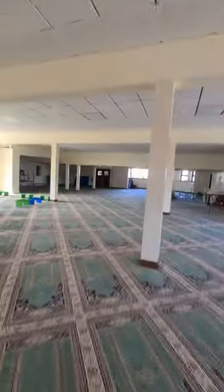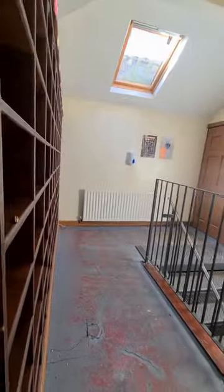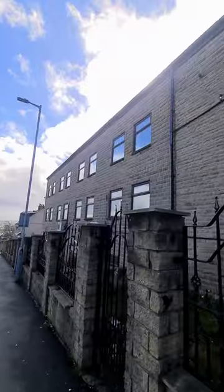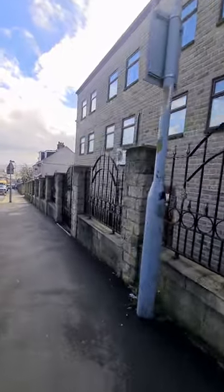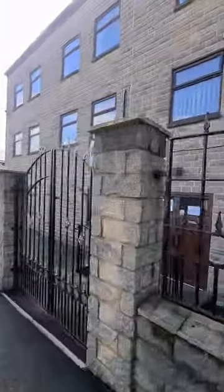So what I'll do now is I'll show you where the ladies entrance is. This is the side of the mosque on Fairbank Road, and here's the entrance for the ladies. This is the gate and there's the doors.